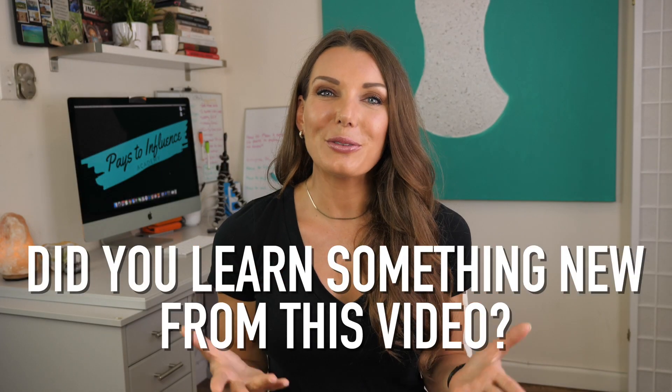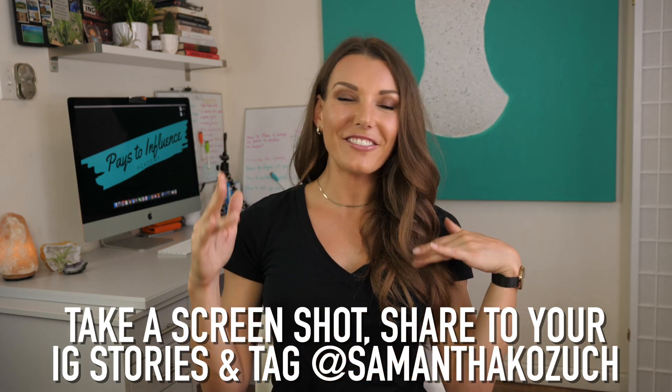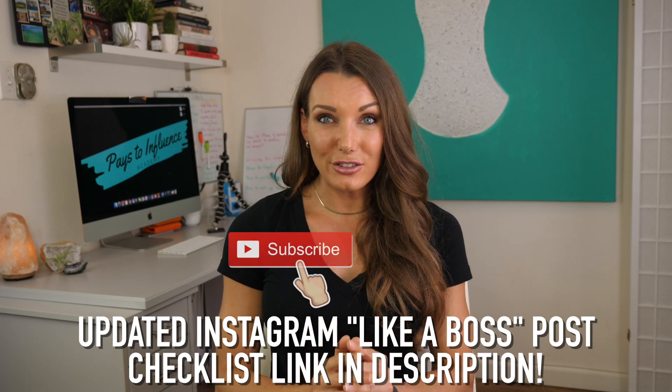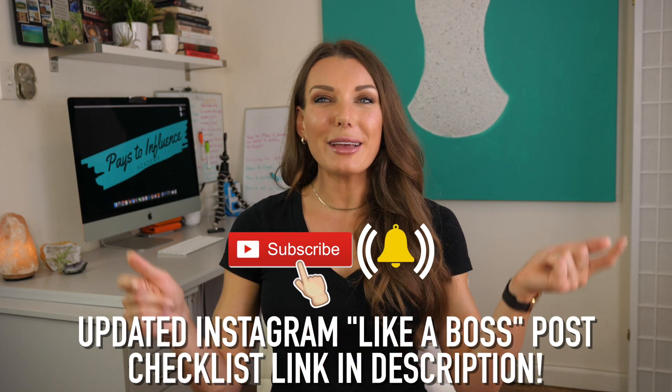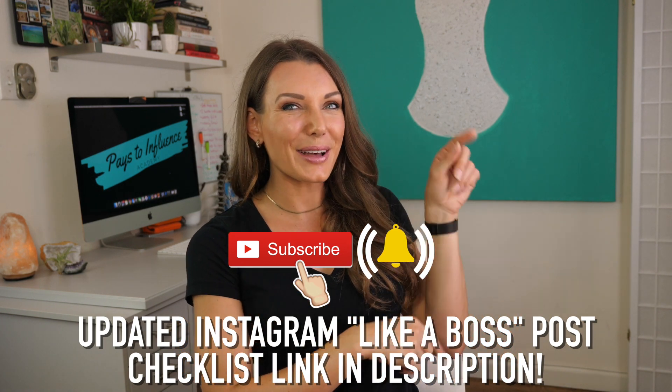And if you learned something new from this video, I would love to hear from you. Take a screenshot of this video right now as you're watching, post it to your stories, tag me, and tell me what you learned — and I'm going to reshare on my Instagram page too. The bigger and faster this community grows, the more information I can put out more often. Make sure you give this a like before you head out, and if you haven't downloaded my updated 2019 Instagram Like a Boss post checklist, grab it in the description below. I'll see you in the next video!